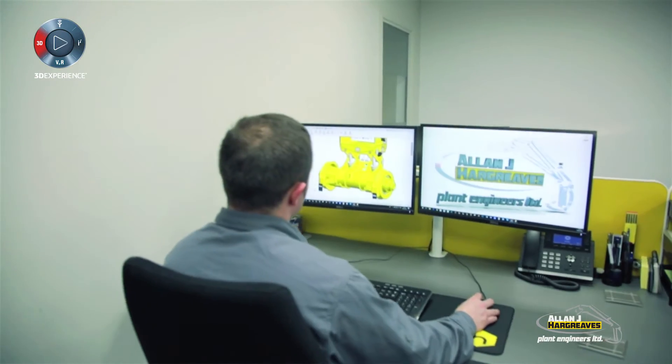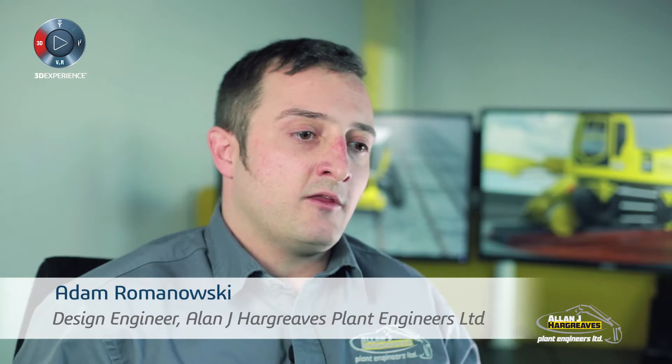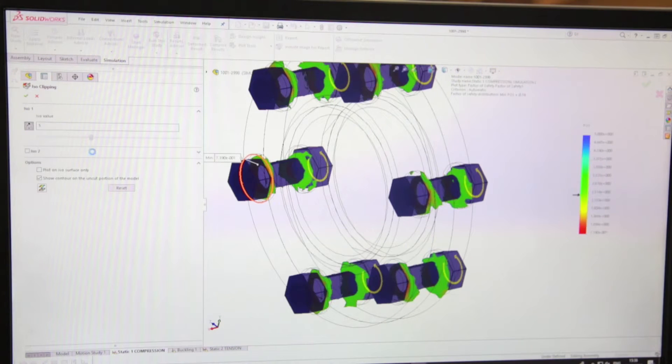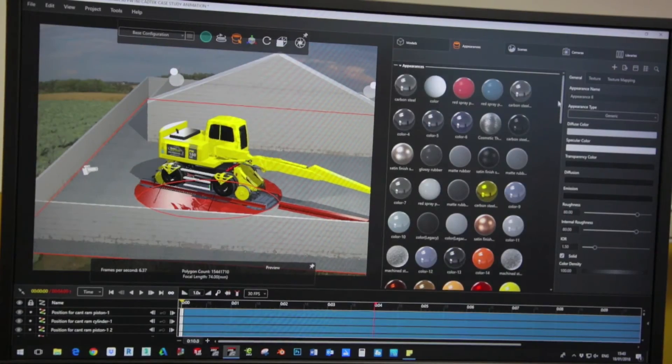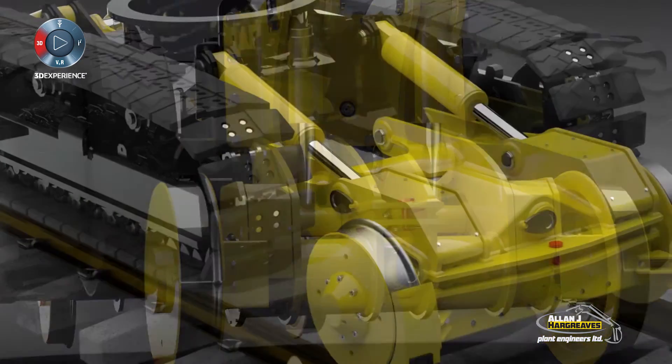Right from the start of the process — building a model up in SolidWorks and making the drawings, getting all the parts laser cut, and then through simulation we would take a static study and a buckling study — and then through to Visualise for a finished product which we can then display to a customer either on screen or by visuals on paper.